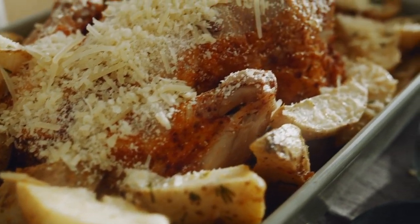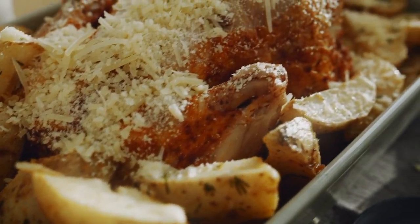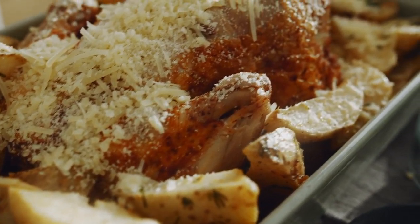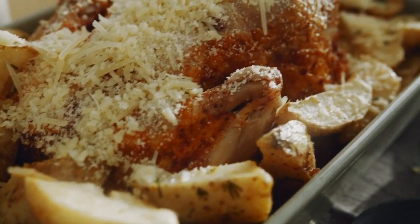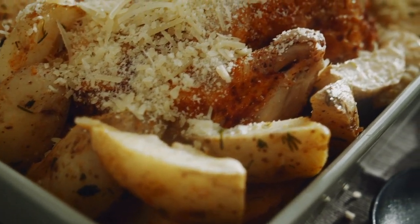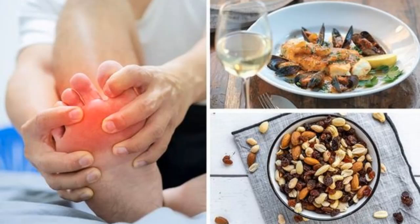Number 5: potatoes, being low in purines and high in vitamin C, are an excellent choice for reducing uric acid levels. The vitamin C in potatoes helps neutralize uric acid in the body, which can aid in preventing conditions like gout. Uric acid is a byproduct of digestion, and if it keeps building up it can lead to chronic diseases. These foods can help dissolve uric acid and promote better health. Have you experienced high uric acid levels? Share your thoughts in the comments below.